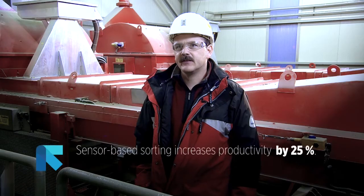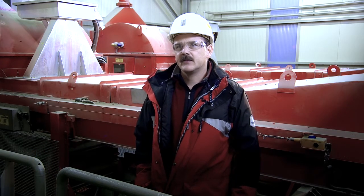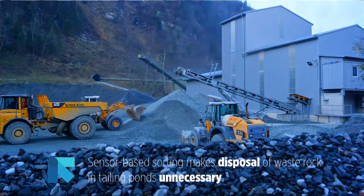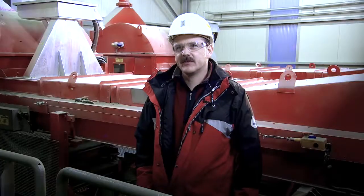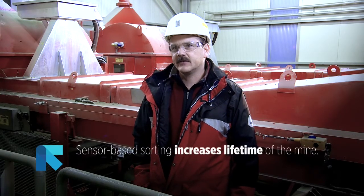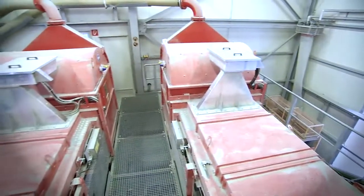By taking our material out we can increase the productivity by 25%, which is quite dramatic. The second benefit is that as we take out material we don't have to dispose of it in our tailings pond areas. The third positive point is that we can now mine low-grade ore which we couldn't mine in the past, and that increases the life of the mine — with this machine we will be here a lot longer.